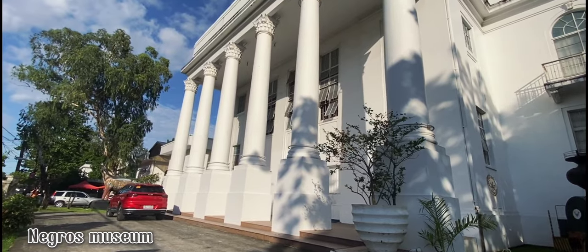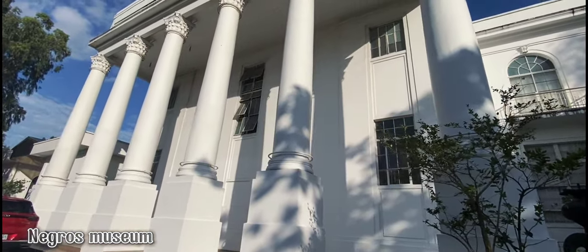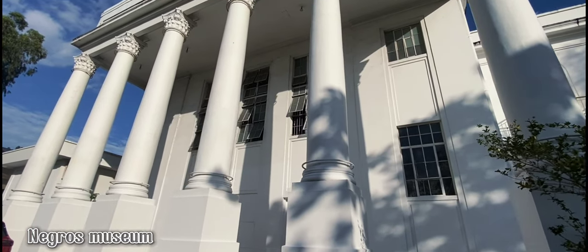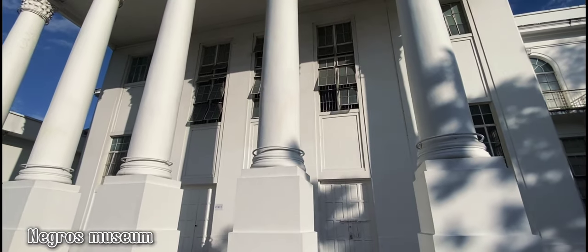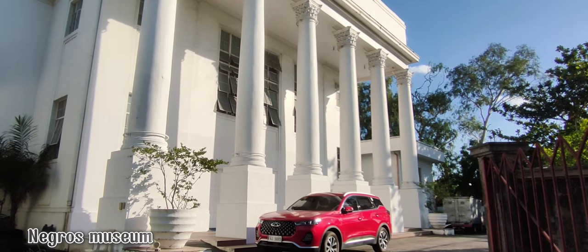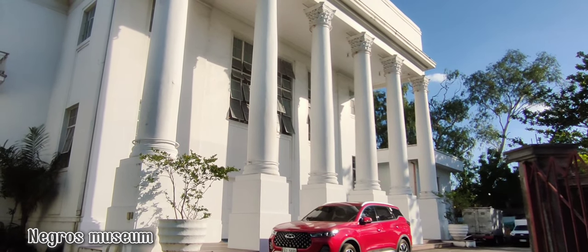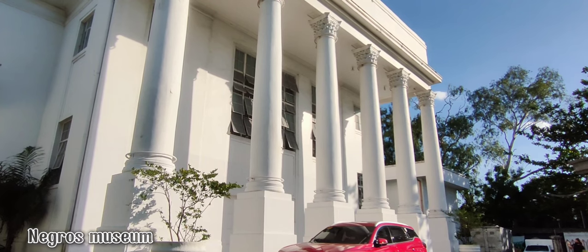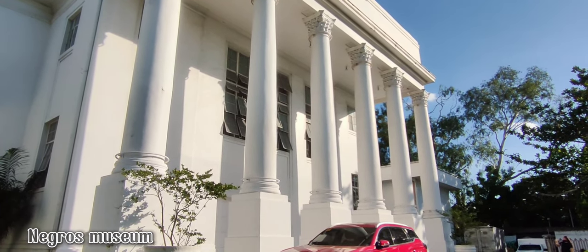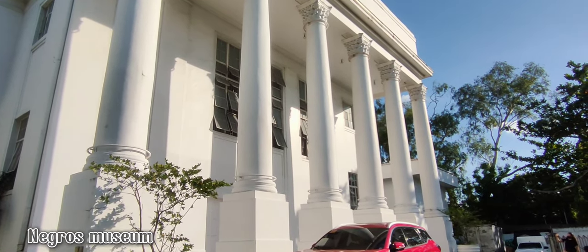For a time, it housed the Hall of Justice until it was finally abandoned and fell into a state of disrepair. In 1992, during the term of Governor Daniel Lacson, it was turned over to the Negros Cultural Foundation. This building was considered by the late National Artist for Architecture, Leandro V. Locsin, as the most beautiful capital building in the Philippines because of its fine symmetry and proportion.